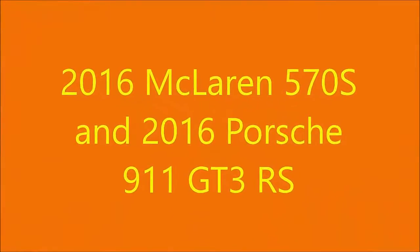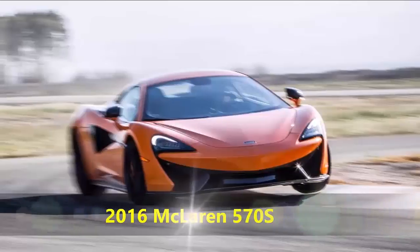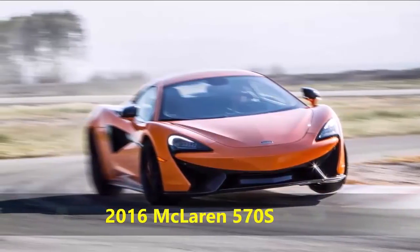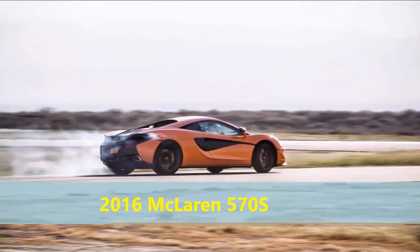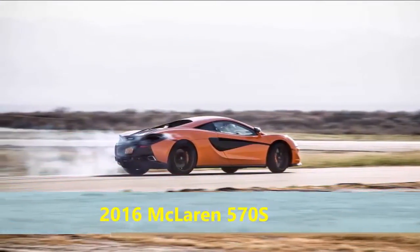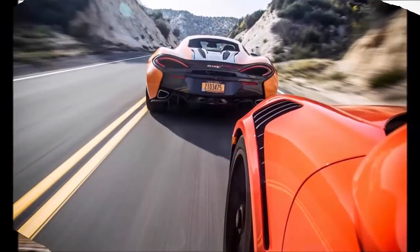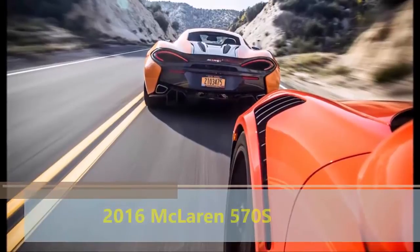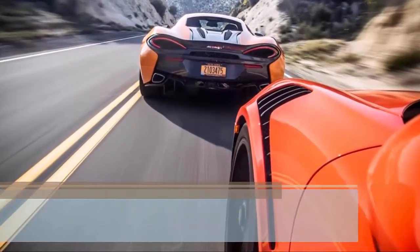2016 McLaren 570S vs 2016 Porsche 911 GT3 RS — respiration strategies up in the thin air of the supercar class. In the higher reaches of the performance market where the horses are already exercised strictly for pleasure, turbos have invaded — here not to offset shrinkage alone, but to also push up power outputs to levels formerly